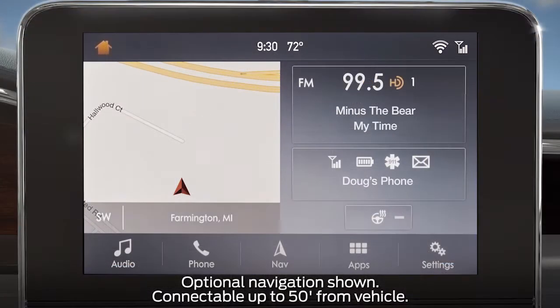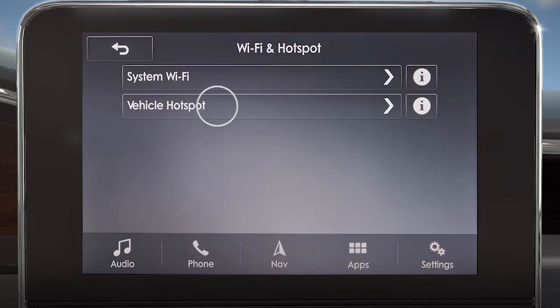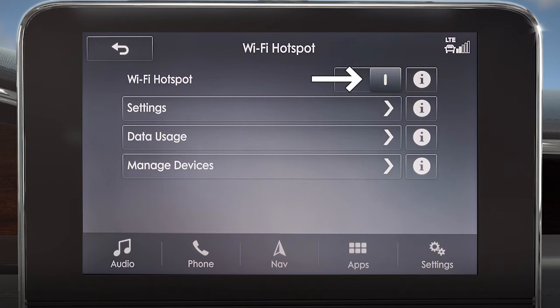Once you do, to start using, from the home screen go to Settings, swipe left, and touch the Wi-Fi and Hotspot tile. Next, choose Vehicle Hotspot and be sure the Wi-Fi hotspot is turned on.